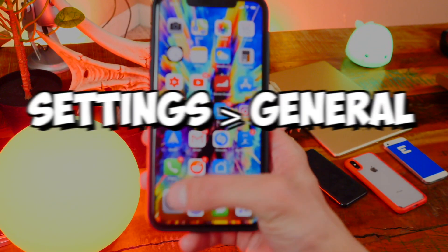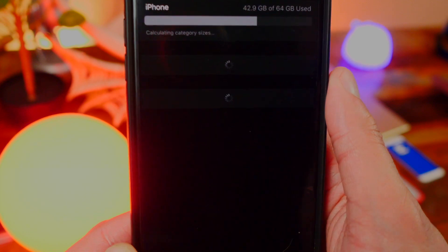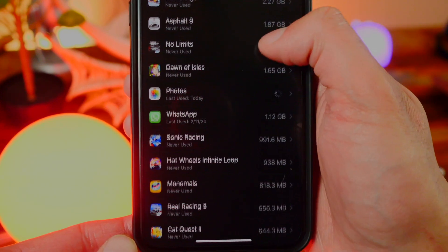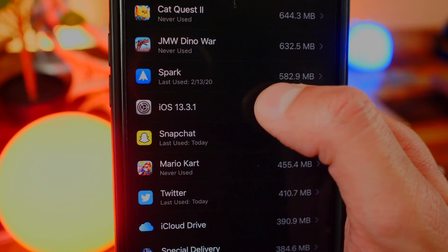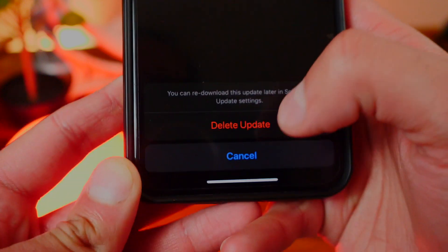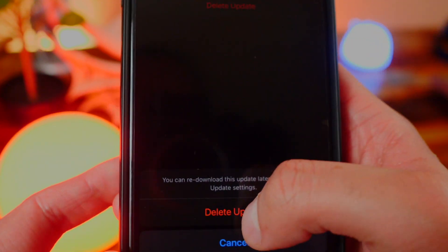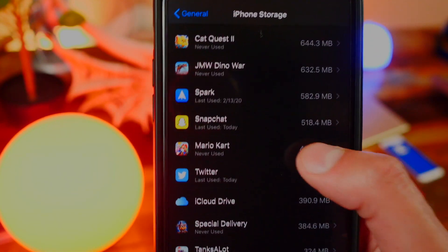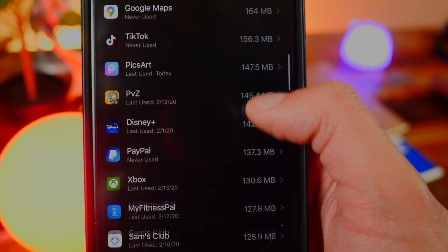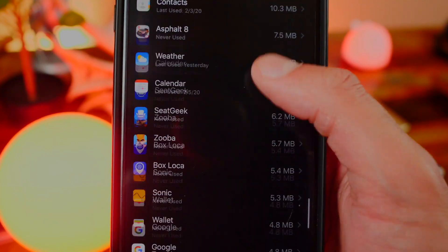To make this jailbreak more successful, open up Settings, go to General, and tap on iPhone Storage. In iPhone Storage, look for any iOS updates your device might have downloaded. You can see it did download iOS 13.3.1, and that could interfere with the jailbreak. Tap on it, tap Delete Update, and confirm. You do not want to update. Also go to Software Update and delete that as well — make sure to delete any software update your device may have downloaded.